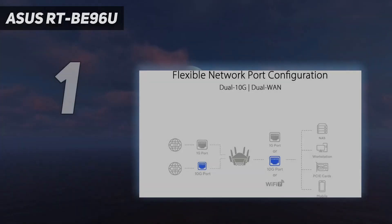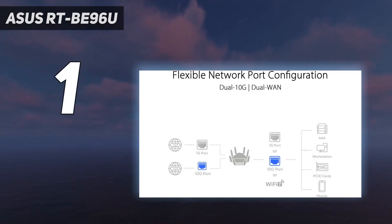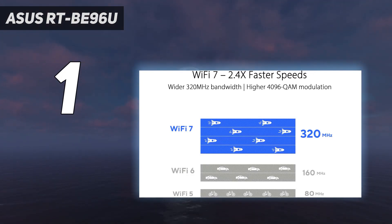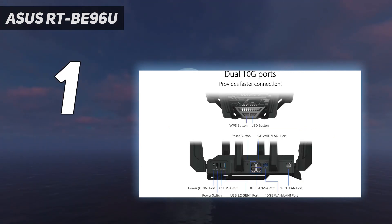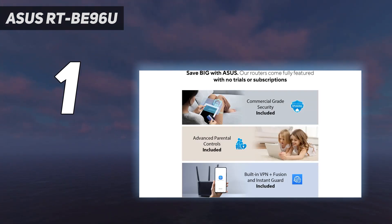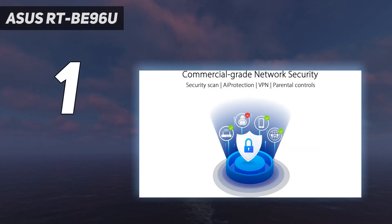And number 1: the Asus RT-B96U is a blazing-fast Wi-Fi 7 router that checks all the boxes, though it is on the expensive side at $699. For the price, you're getting a tri-band router with built-in security software and excellent range. The Asus RT-B96U has 8 antennas at the top which can be rotated or angled for a better signal. The device itself sports a sleek, all-black design with a subtle 7 on the top to let you know this is a Wi-Fi 7 router.